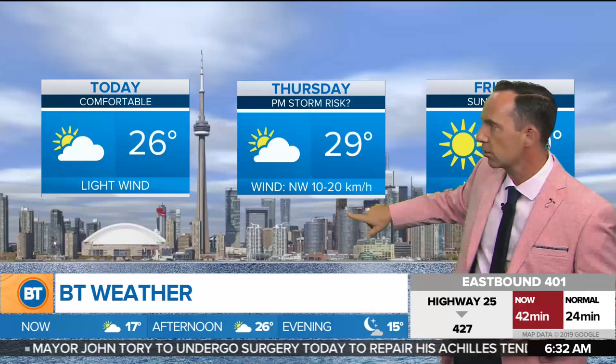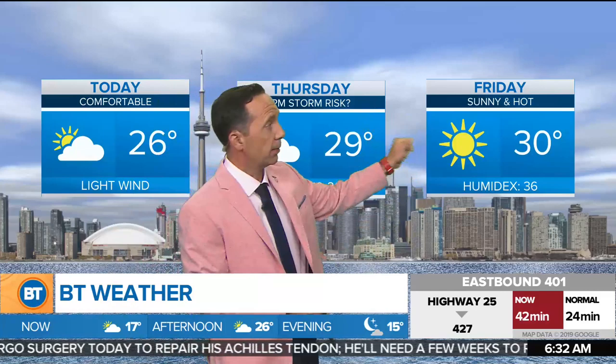Tomorrow we'll ramp up the humidex — we'll see it up to about 33, so not terrible. 29 degrees, winds out of the northwest into the later afternoon, with about a 30 percent chance of seeing some showers and/or a thunderstorm. It'll be hot on your Friday, humid as well — humidex 36 — but nothing but sunshine and a daytime high of 30. That is a look at your forecast over the next three days.